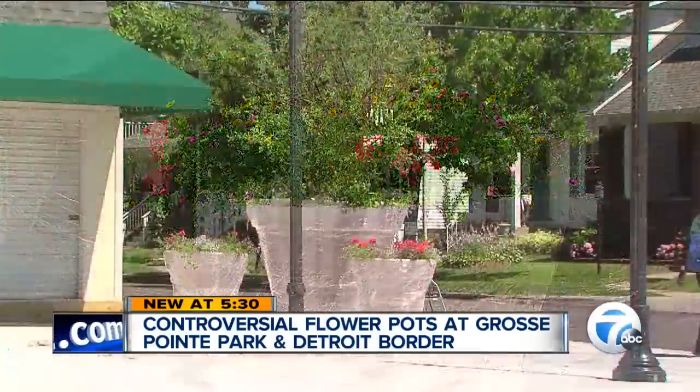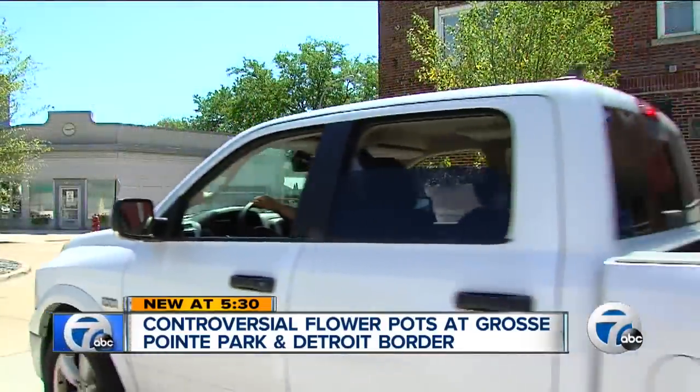Detroit city spokesperson John Roach agrees. He says the big issue for the city is making sure that road isn't blocked.